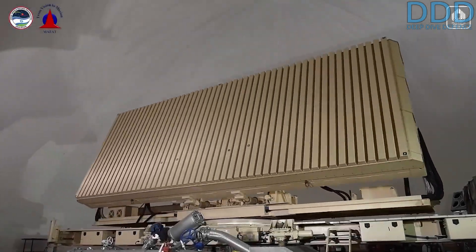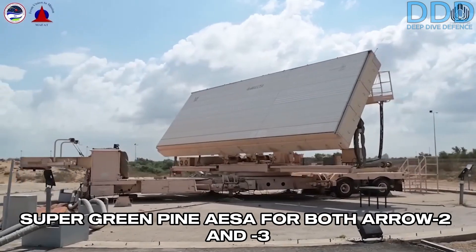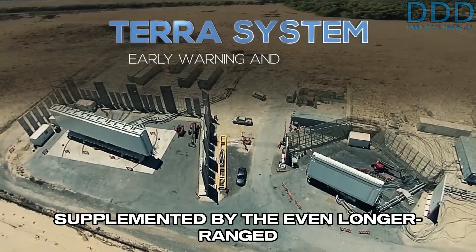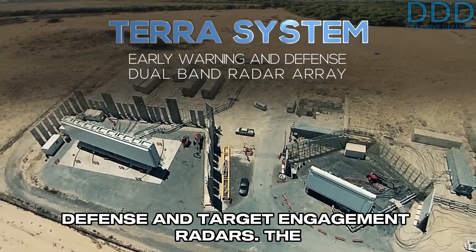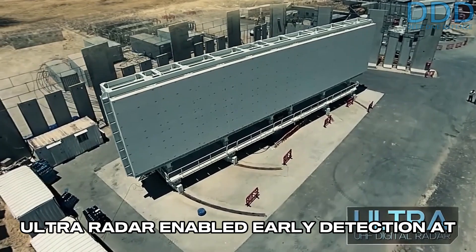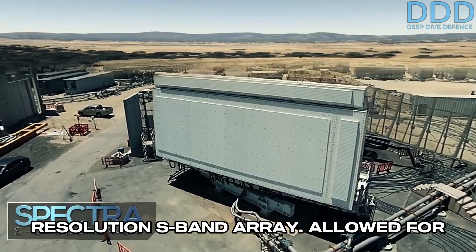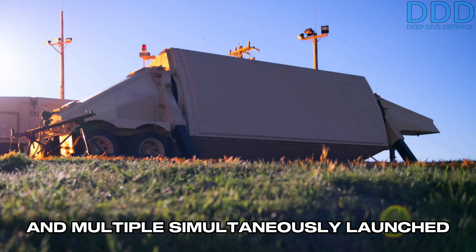Consequently, the older L-band Green Pine radar was replaced in production by the S-band Super Green Pine ESA for both Aero 2 and 3. The radar sensors were then supplemented by the even longer-ranged S-band Spectra and UHF-band Ultra Missile Defense and Target Engagement radars. The Ultra radar enabled early detection at distances well over 1,000 kilometers, and the Spectra radar, with its higher-resolution S-band array, allowed for improved discrimination against decoys and multiple simultaneously-launched missiles.